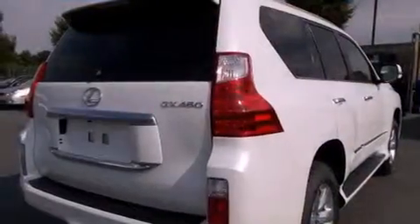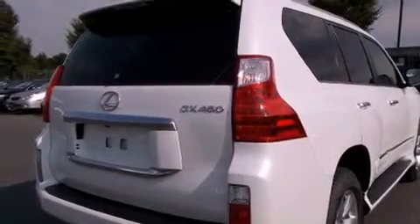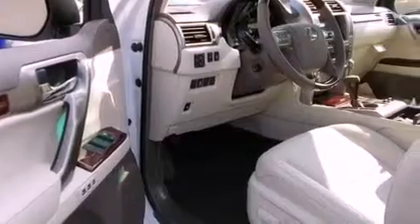Its top features and packages include a convenience package, a navigation system, a power moon roof, heated front seats, and high-intensity discharge headlights.